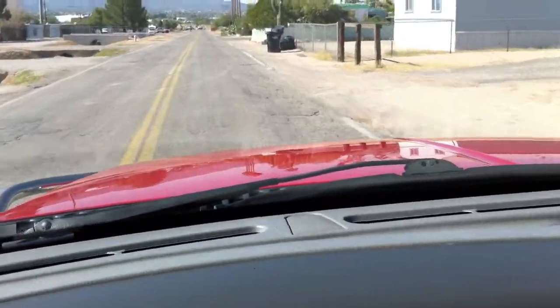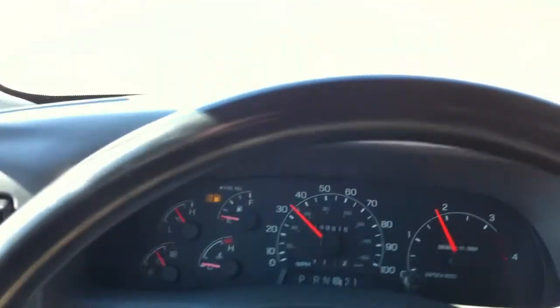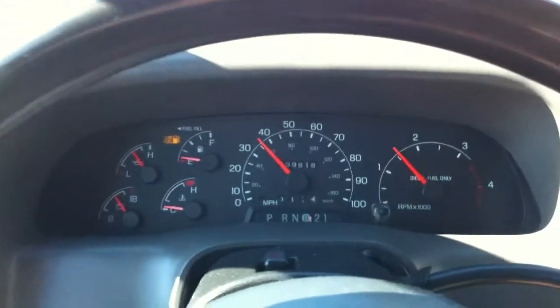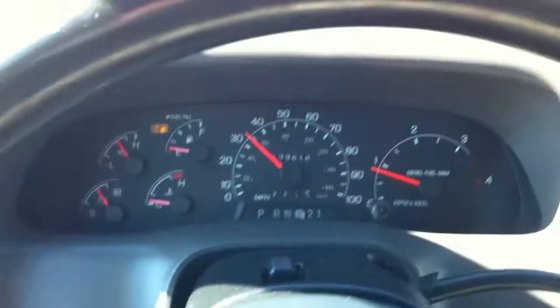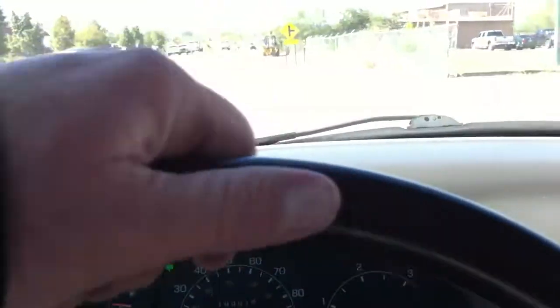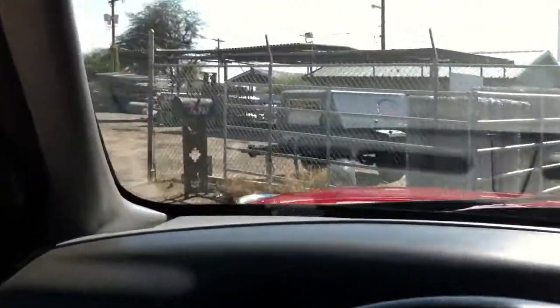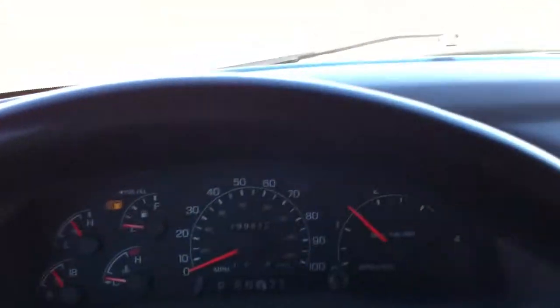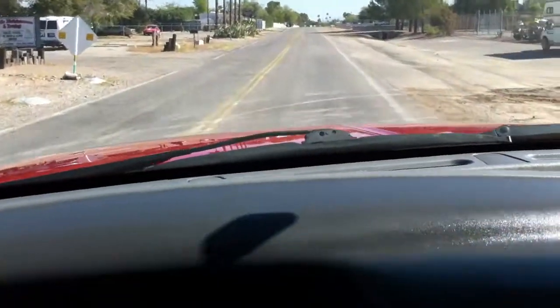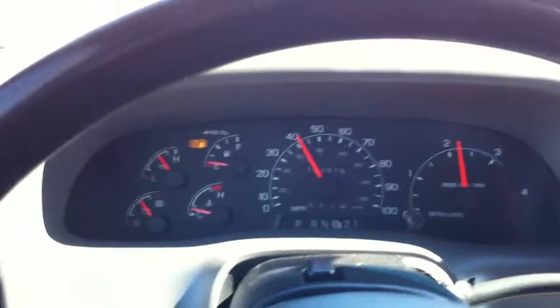We'll take it down the street real quick for a quick drive. Our streets are horrific — this is what our tax dollars buy us right here. It runs like a champion. Very smooth. Shifts fine, nothing to report. This is a nice truck — really nice truck. If you need a construction truck or something to tow something with and you don't want to spend $30,000, this would be a good one. Let me give you some gas here and watch it shift.